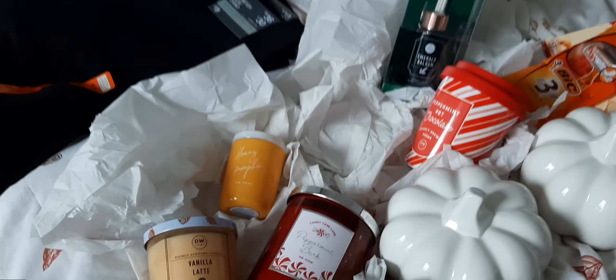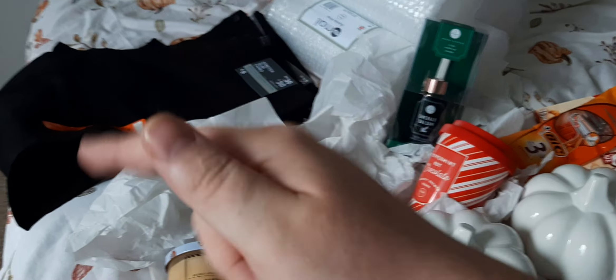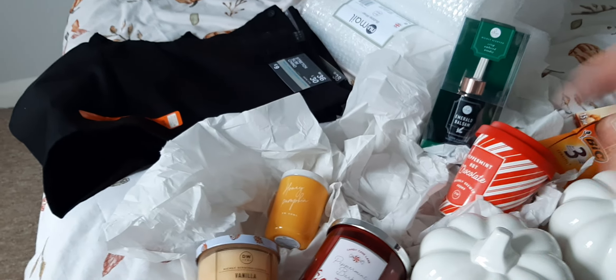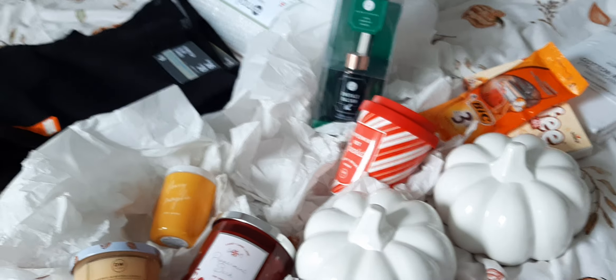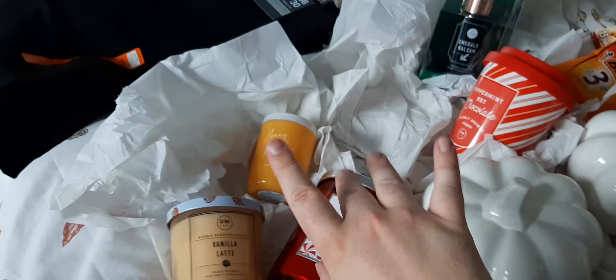So that was just a little small haul for you guys. Thank you for watching. Take care. If you haven't already, please follow me on Instagram — I'll put it below. It is a private account now so I will have to accept you. Thank you so much for watching and see you soon.